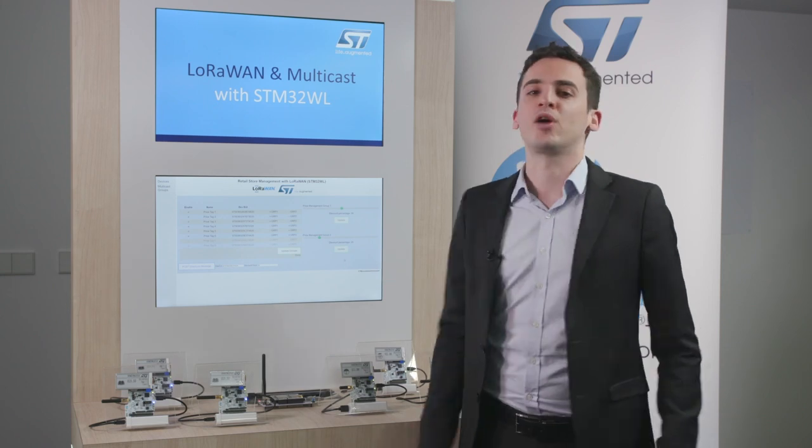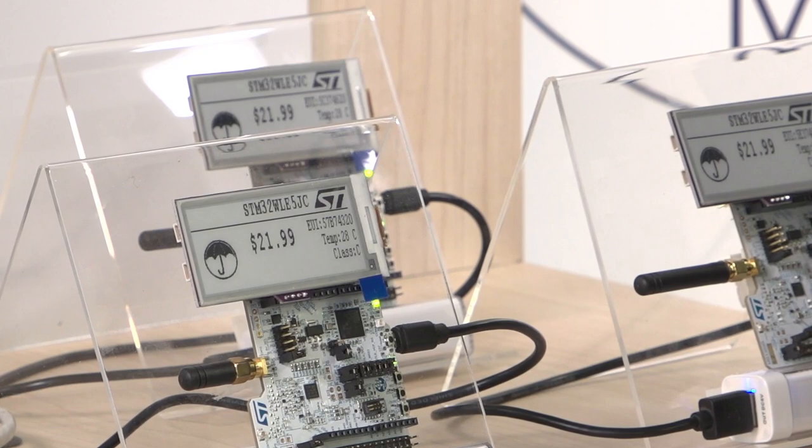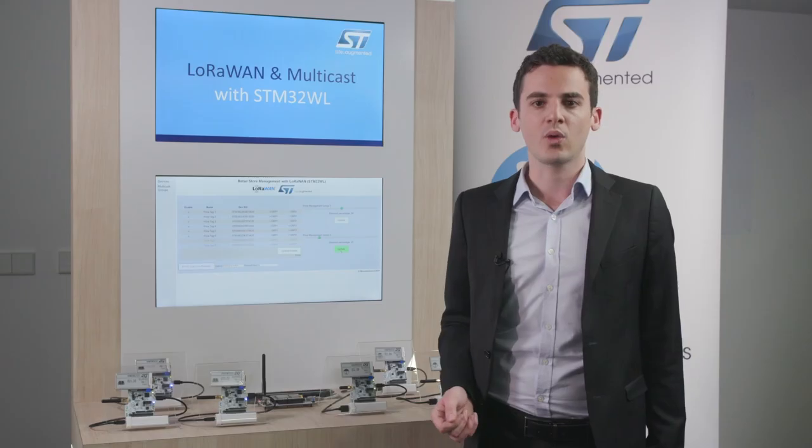Let's have a look at our multicast over LoRaWAN demonstration. Let's imagine we are right now in a retail store. We have in front of us two different groups of three STM32WL boards each, representing customer device sub-fleets — Group A and Group B. Each of these STM32WL boards has an e-paper display mounted on it showing a price tag. Group A represents price tags for umbrellas, and Group B represents tags for books. All these devices are able to communicate on a LoRaWAN network.